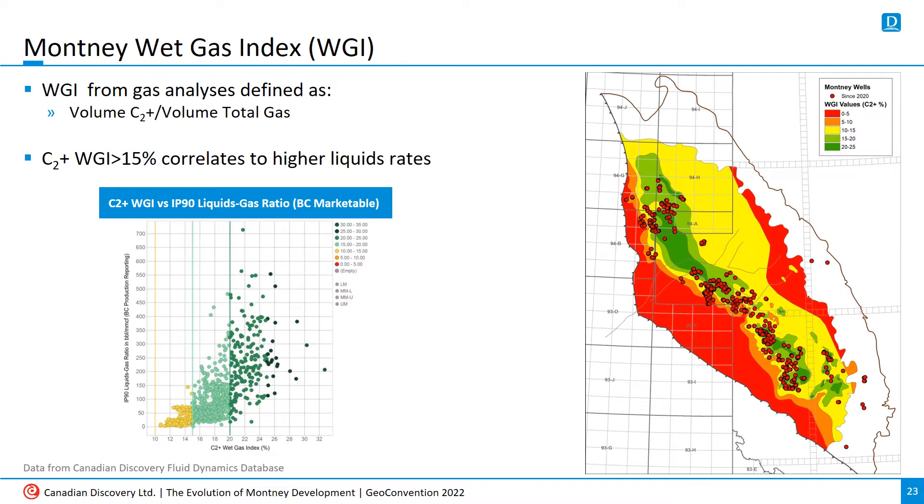This next metric probably does the best job of defining today's Montney fairway. The wet gas index, or WGI, is defined as the volume of C2+, which is the heavier gas compounds, divided by total gas volume, as determined from gas analyses. Plotting these values against actual production indicates that WGI values in excess of 15% are associated with higher condensate production. You can see that the drilling in the last two years hasn't strayed very far from that window. Note that the contours don't cover the entire Montney play because this WGI dataset is for the upper middle Montney only, which isn't present on the eastern edges of the play.